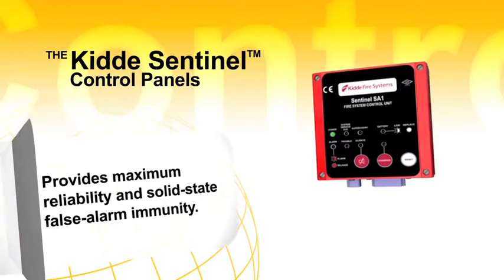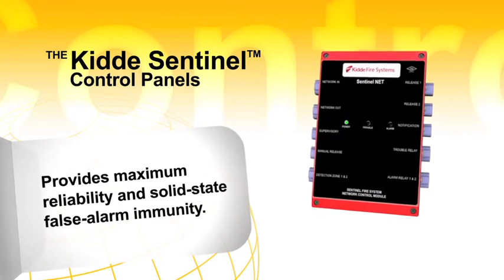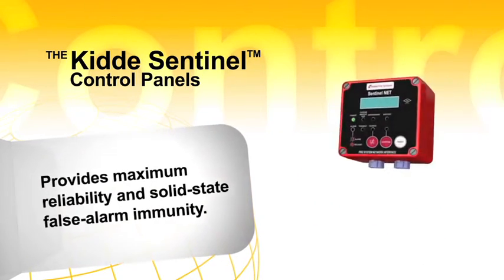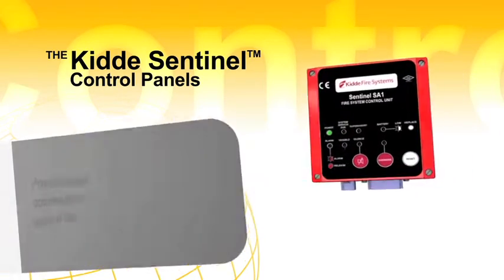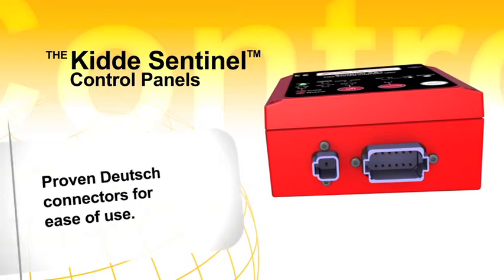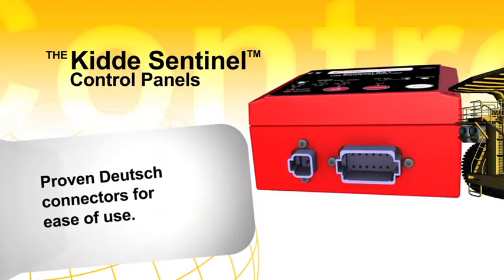On the Sentinel control panel, time delays can be programmed from 0 to 60 seconds in 15 second intervals to control the sequence of agent discharge and engine shutdown. All wiring connections in the Sentinel system utilize proven Deutsch connectors, which aid in the ease of installation and troubleshooting.